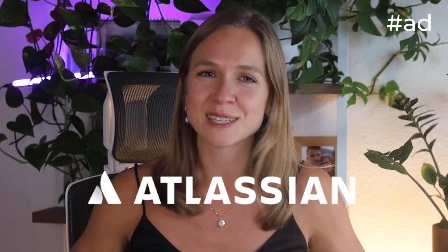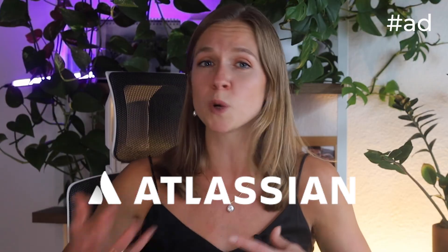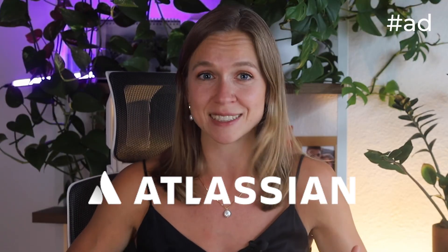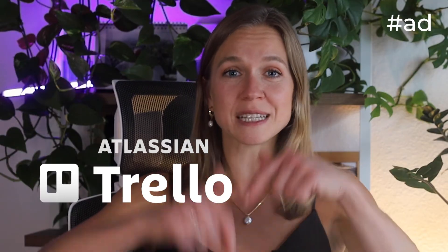So there you have it — my five daily uses of AI. Did any of it surprise you? And how are you using AI in your daily life? Let me know in the comments. Thank you Atlassian for sponsoring this video and for creating tools that support my everyday work, collaboration, and creativity. Learn more about Trello and Atlassian's other software using the link in the description.